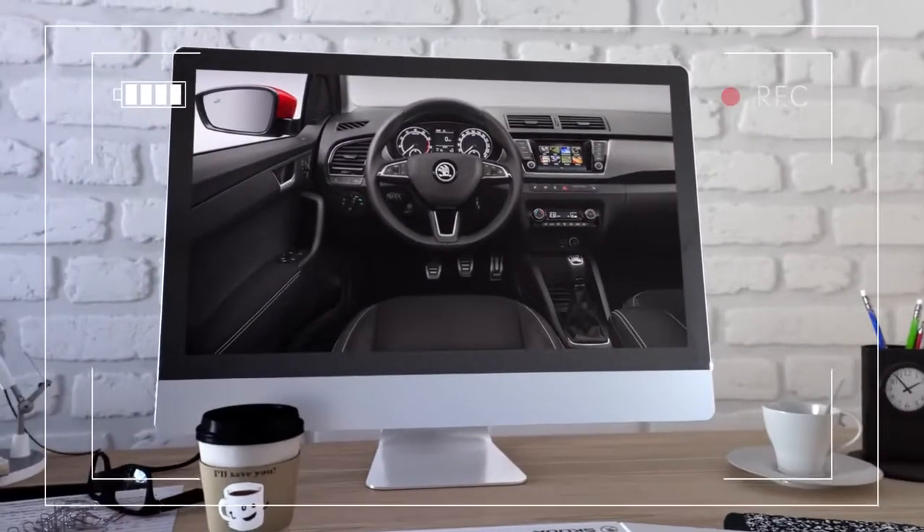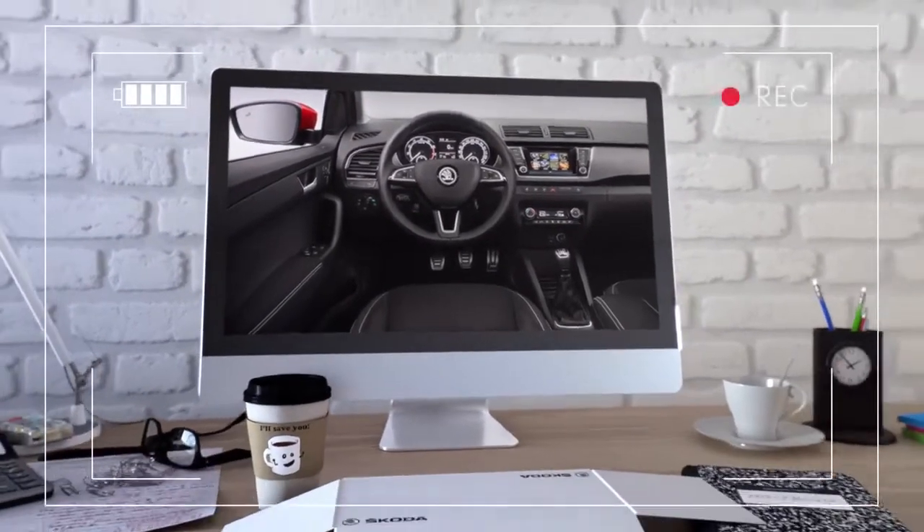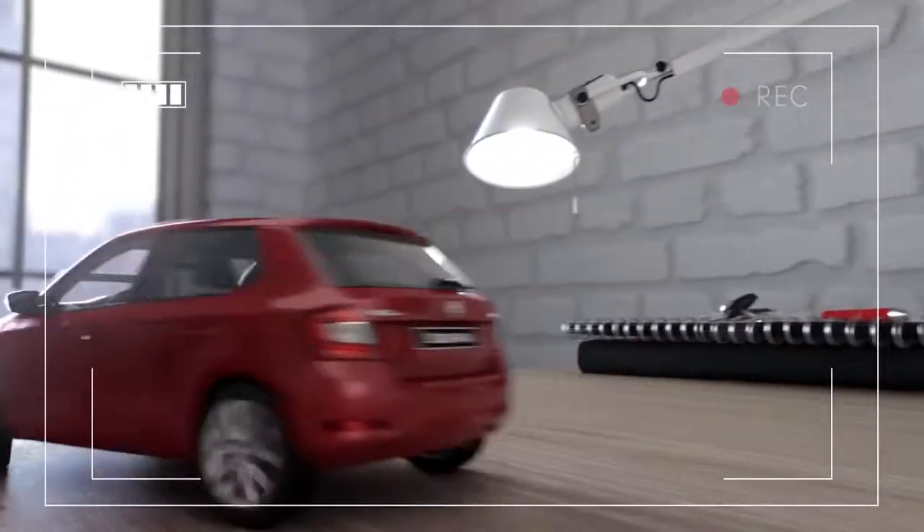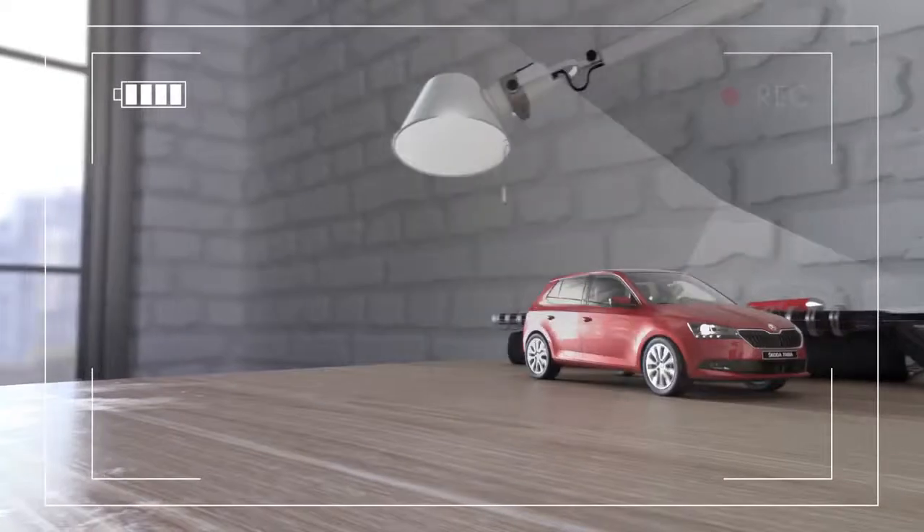Inside there's a new instrument cluster and Škoda's media command lets you control the infotainment system from your smartphone. New rear traffic alert, light assist and blind spot detect systems will make for safer driving too.